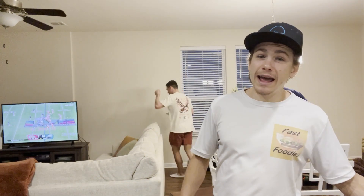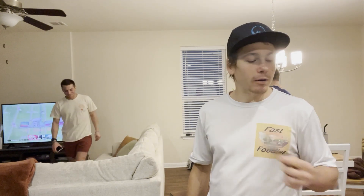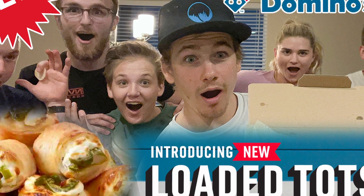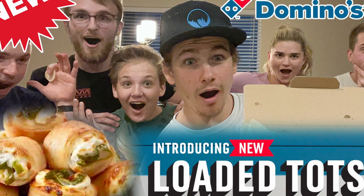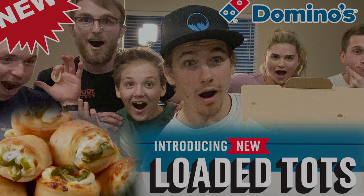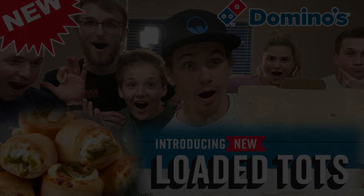All right, I hope you guys enjoyed this review. We're going to have some king cake from Mardi Gras — it's next weekend, so we're going to enjoy some of that. If you made it to the end of this video, then I'm sure you want to become a fast foodie as well. Hit that subscribe button, and head on over to Instagram and follow us at Fast Foodies Review.